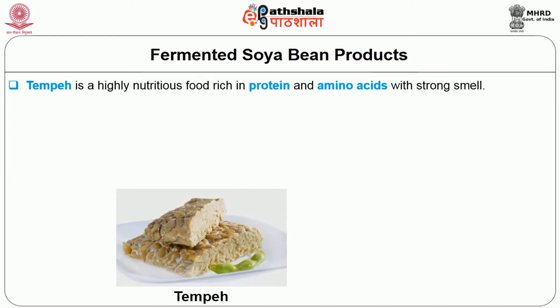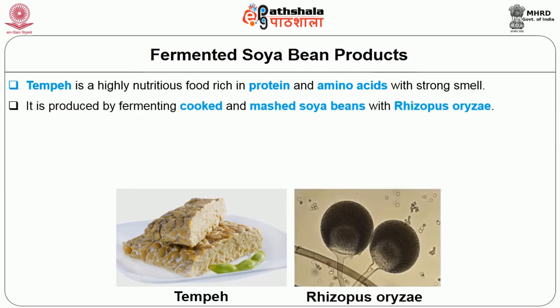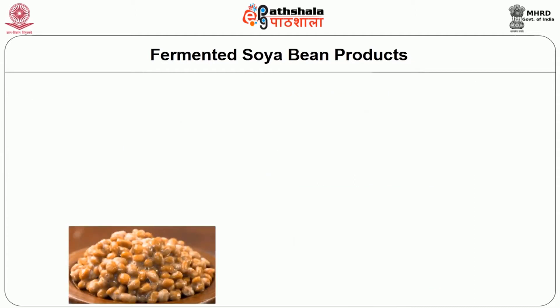Tempeh is a highly nutritious food rich in protein and amino acids with a strong smell. It is produced by fermenting cooked and mashed soya beans with Rhizopus oryzae. Tempeh reduces cholesterol, increases bone density, reduces menopausal symptoms, promotes muscle recovery and has the same protein quality as meat. It contains high levels of vitamins such as B5, B6, B3 and B2.